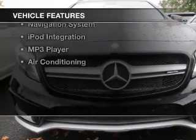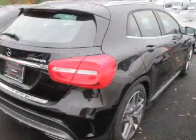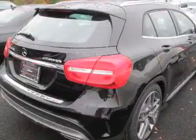The features include a command system, heated seats, blind spot sensors, a satellite radio, auto dimming mirrors, dual temperature controls, a navigation system, iPod integration, an MP3 player, and air conditioning.